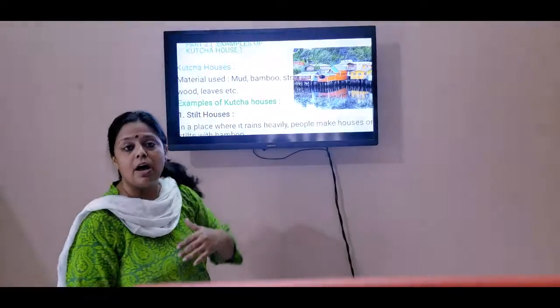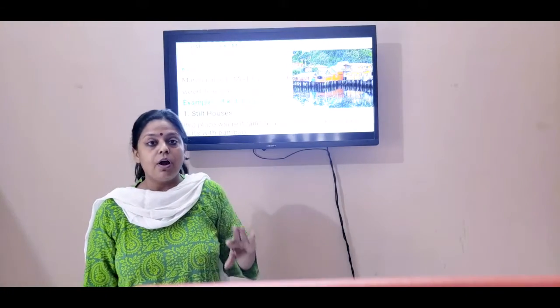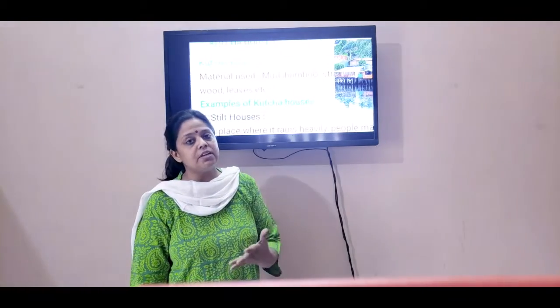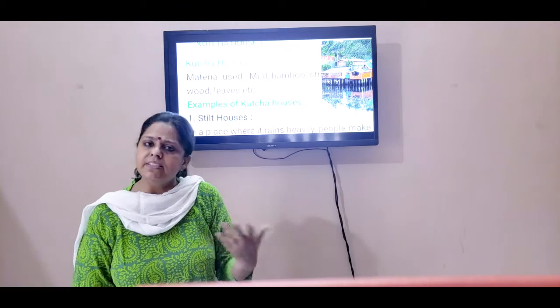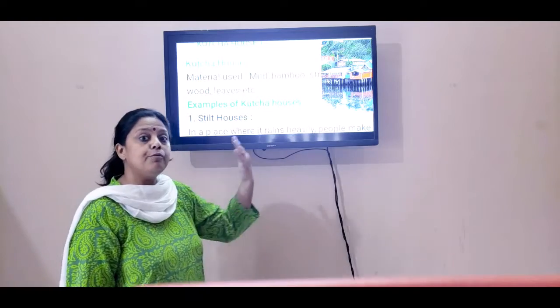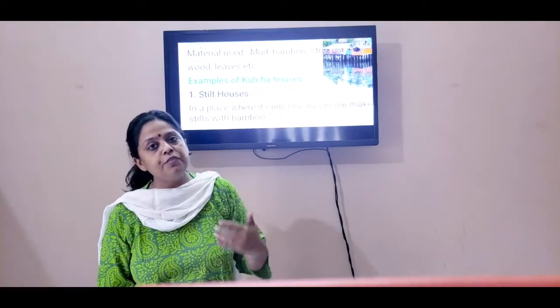The Kaccha house — these are not permanent houses. People who cannot afford, who do not have much money, who are poor, they live in Kaccha houses. These Kaccha houses are made up of mud, straw, bamboo, leaves, cow dung, etc. I will give you many examples of Kaccha houses.